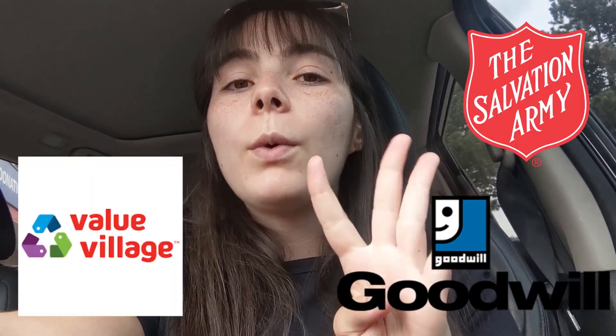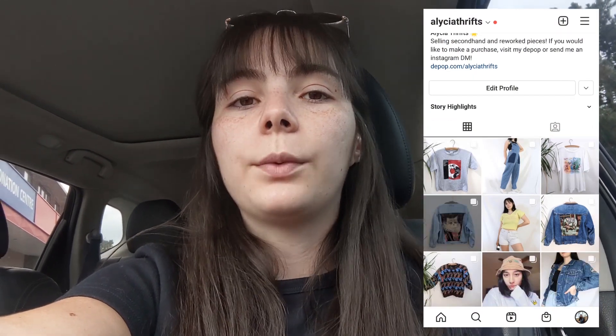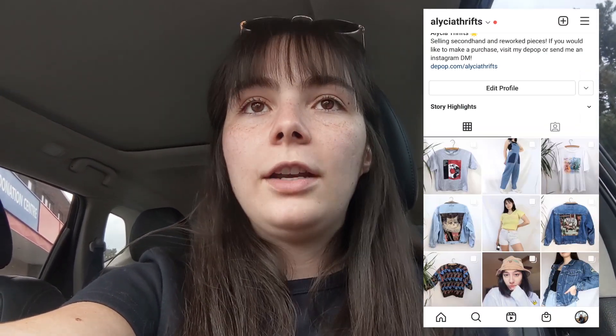Hey guys! So today I thought it would be fun to bring you guys thrifting with me, but today we're actually gonna go visit every single thrift store in my city. There's about four different thrift stores we're gonna go to, and the first one I've actually never been to, so it's gonna be really exciting. I'm on the hunt for a denim jacket because I have my own Depop and Instagram shop where I sell reworked pieces, and I'm looking for a jacket for my next creation. So that's what we're gonna be on the lookout for today, and I think it's gonna be really interesting to compare the selection, the prices, and all that.